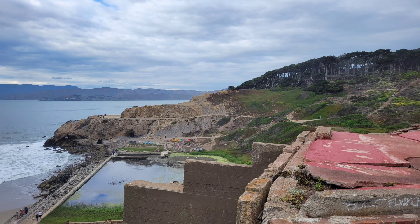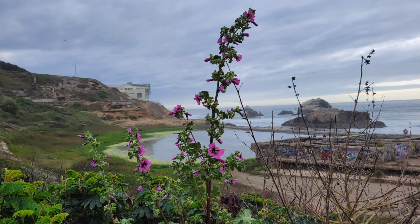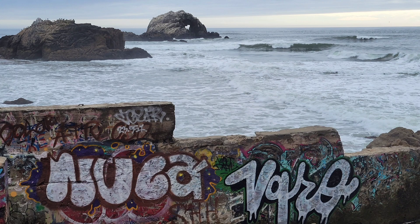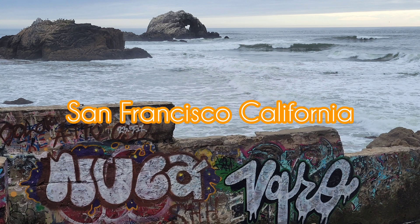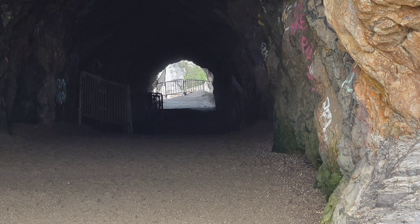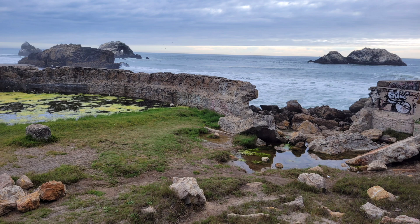Welcome to Are You Hungry? Now we are heading to Sutro Bath. It's a beautiful bath, and it was established by the Sutro family. Due to a large fire, what remains is the ruins. It's located on the west coast of San Francisco.